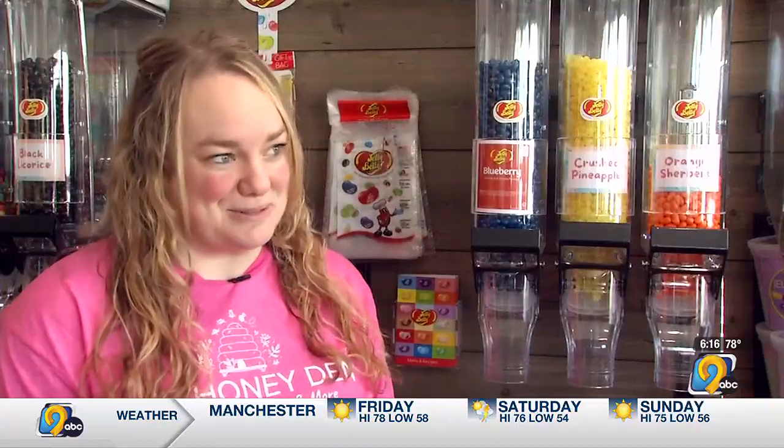Growing up as a little girl, I always went to the candy store with my grandparents, and I loved those memories. I wanted to figure out a way to give those memories to our community.